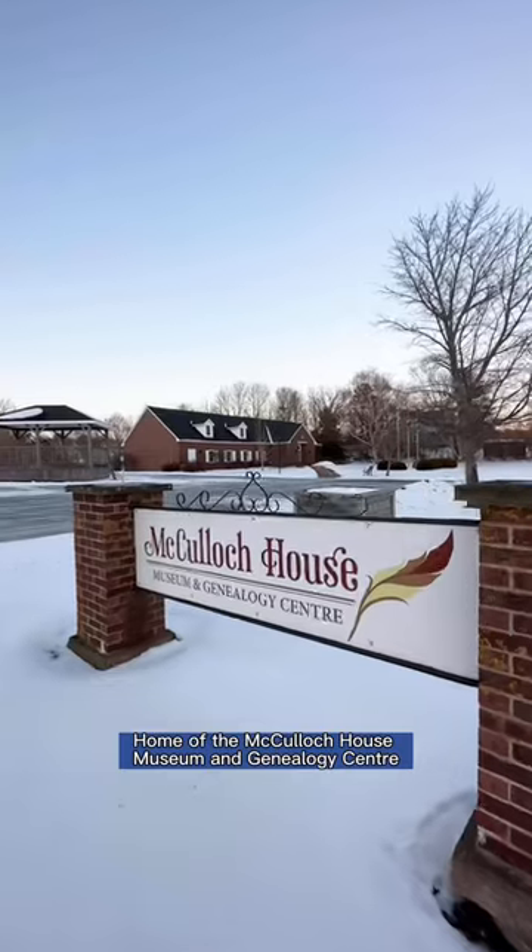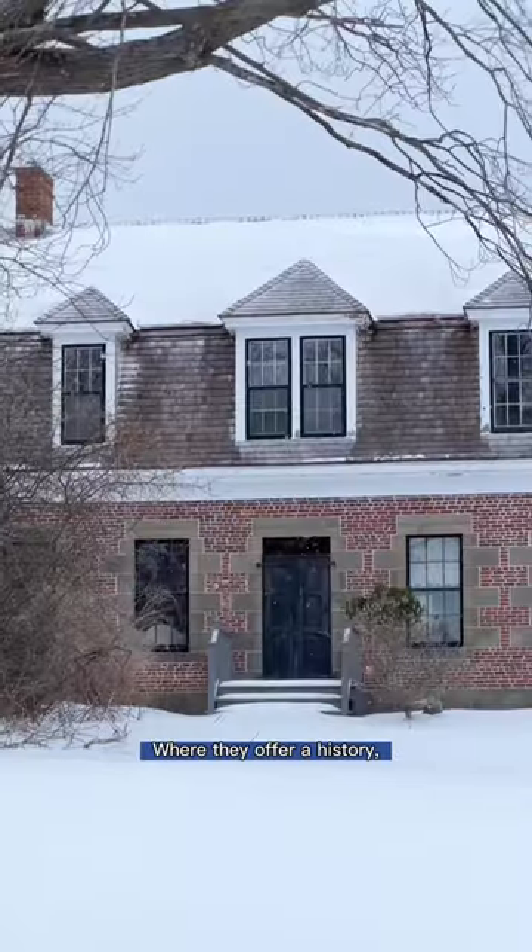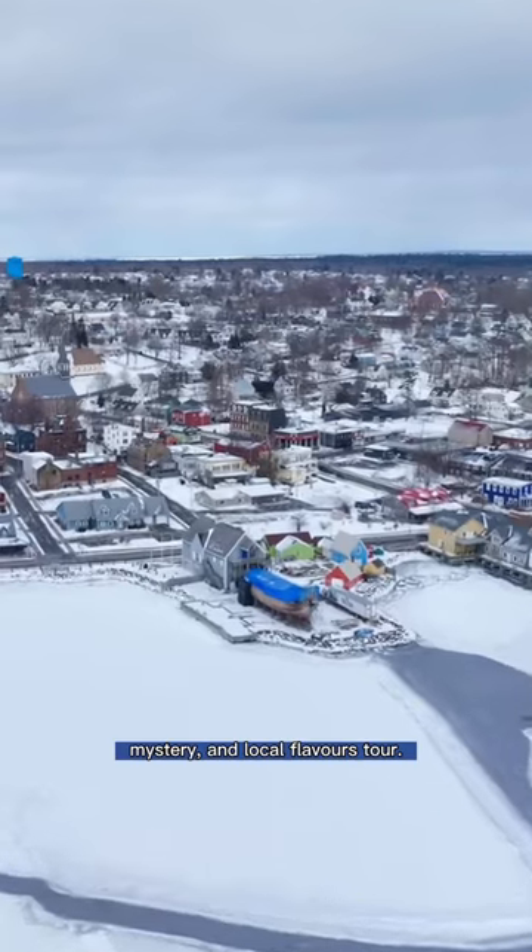Welcome to Pictou, Nova Scotia, home of the McCulloch House Museum and Genealogy Center, where they offer a history, mystery, and local flavors tour.